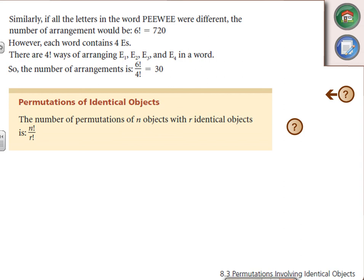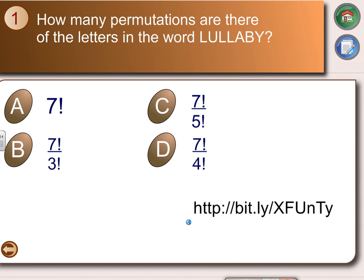So we take n factorial divided by r factorial for the repetitions — but be careful with that r, it's not the same r used in NPR. I'd actually recommend you just change it to 'a' or something like that. There's a bit.ly link — try it out: how many permutations would 'lullaby' have?